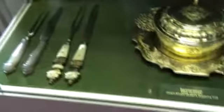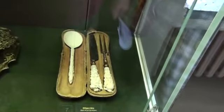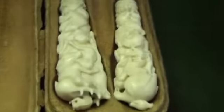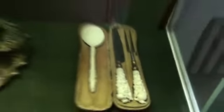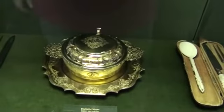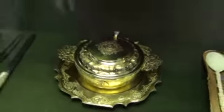Seven would be a German cutlery set from around 1740. Eight would be a ball of a lid — it's silver and gold-plated by Johann Erhund — Lynn the second. Oh, and there's the walking stick, I missed it.